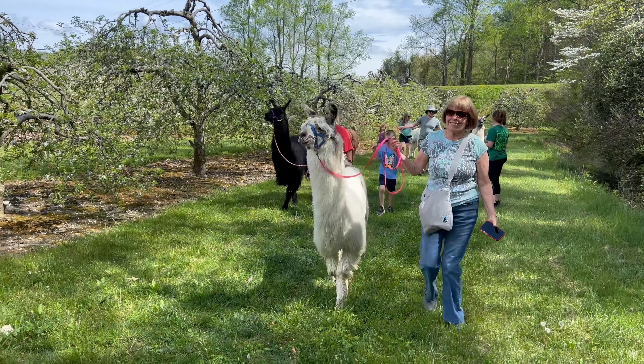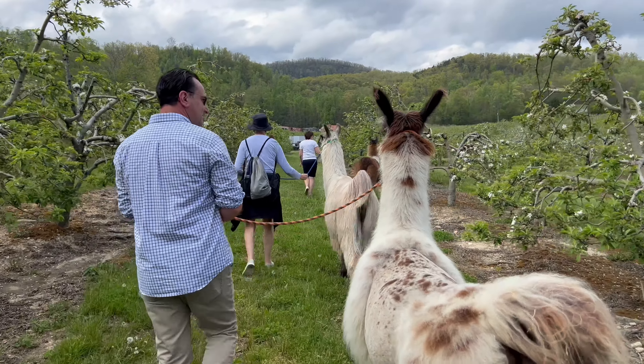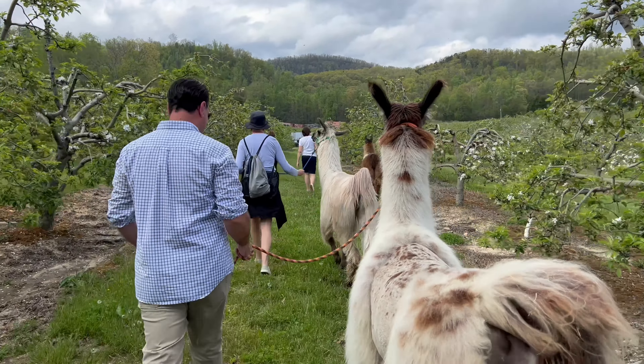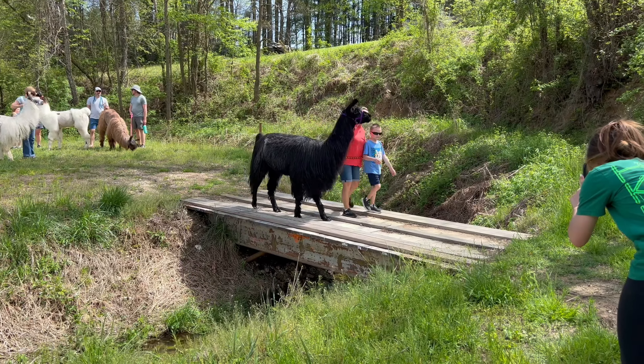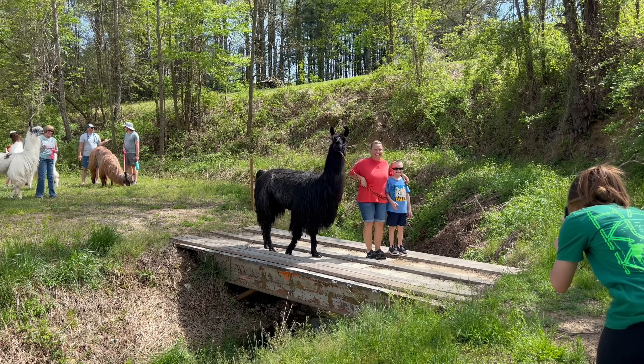We just kind of held on to the llama — you don't ride the llama, you just hold their leash and walk gently. It was really a very gentle walk, except for a little bit at the end leading up to the top of the hill for some photo options. This was a cute little photo opportunity of walking across the bridge with your llama.